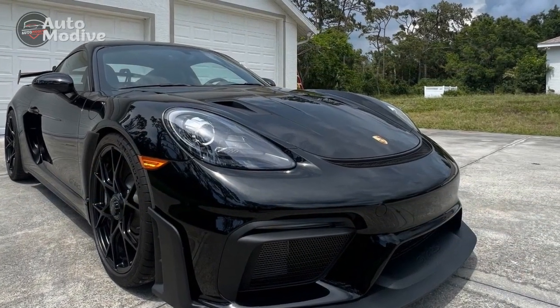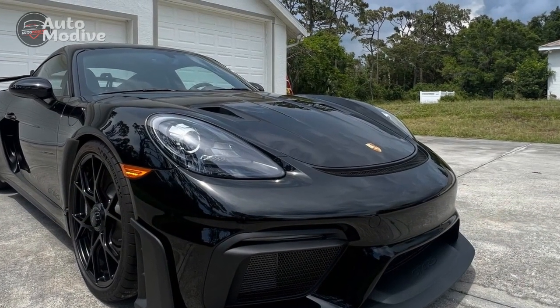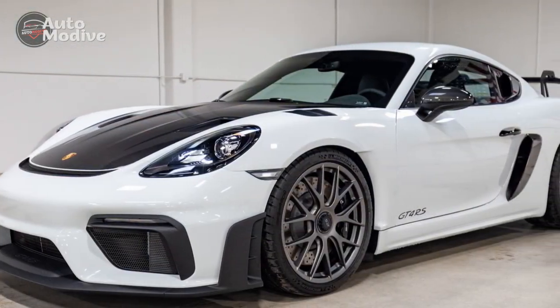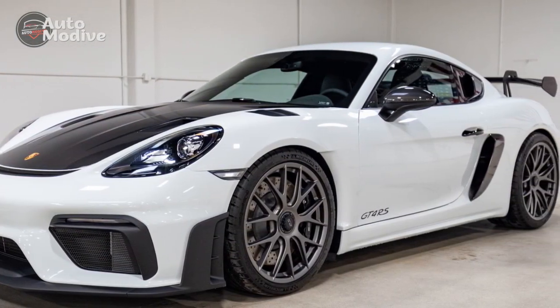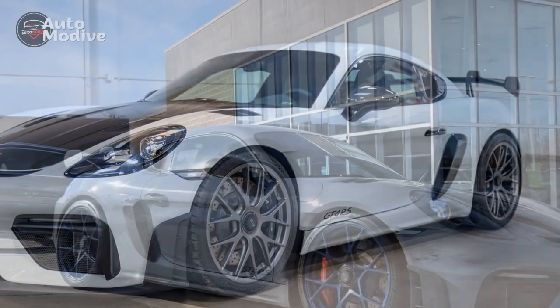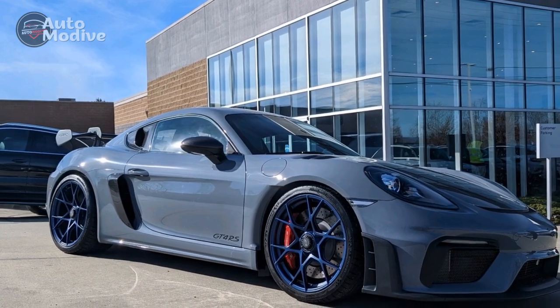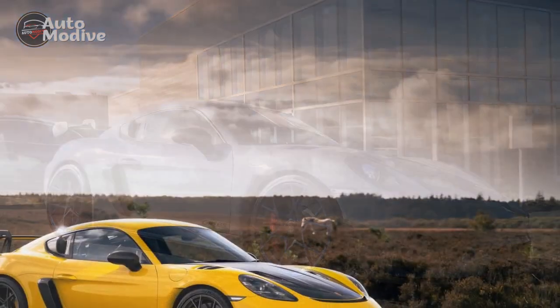The thick-rimmed GT Sport steering wheel further enhances the sporty driving experience. Premium Materials: High-quality materials adorn the interior, exemplifying Porsche's commitment to luxury. Soft-touch surfaces, brushed aluminum accents, and high-gloss black trim elements exude elegance throughout the cabin.